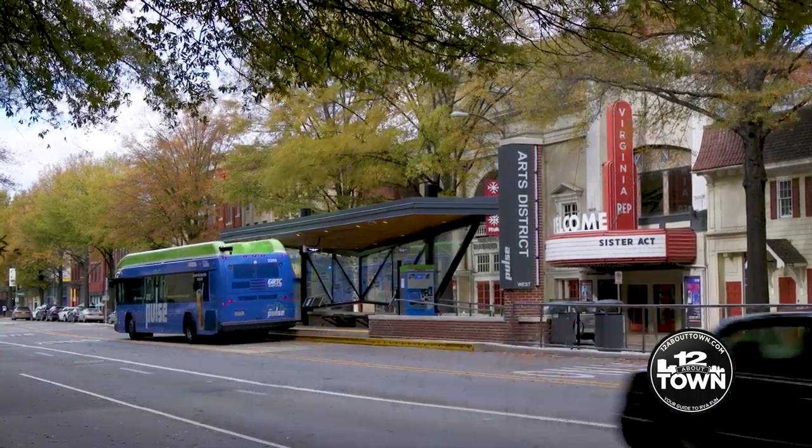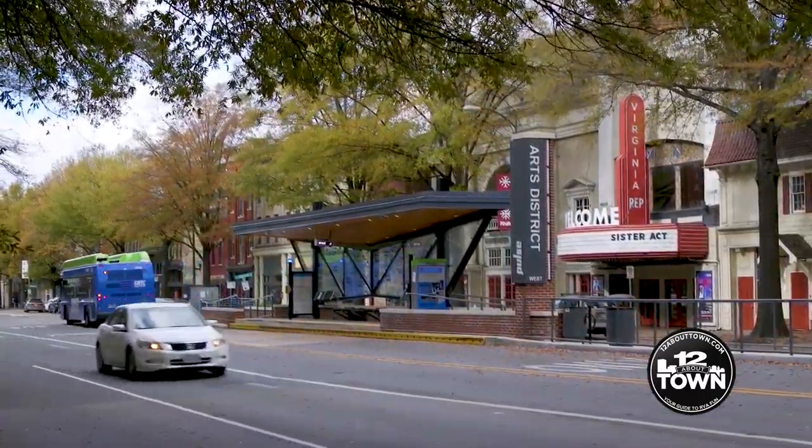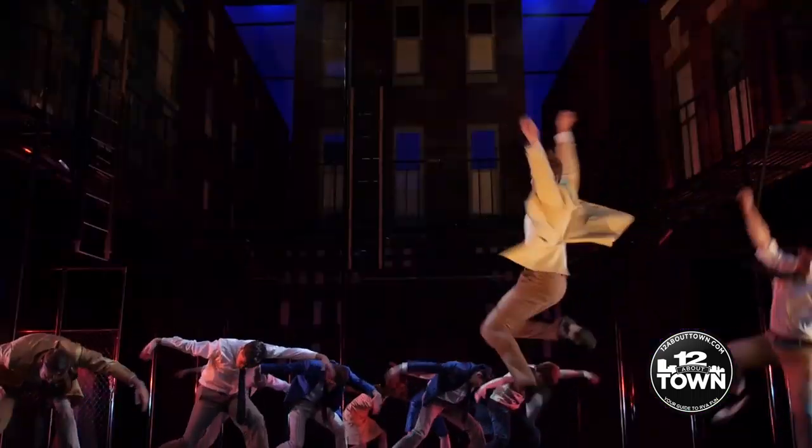Riding the Pulse is just so easy. I did it the first day that it opened and it was a blast. Folks can come right down, getting off at the Arts District stop to come in and see a great show, and then stop by one of our great restaurants in the neighborhood to get a dessert or a drink.